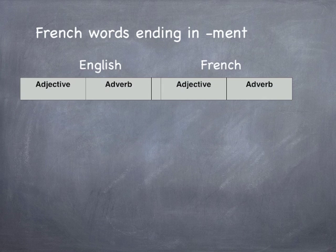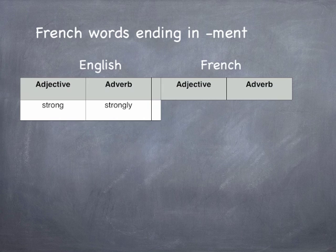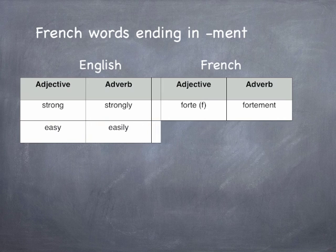Here's a tip about French words ending in M-E-N-T. In English, we often turn an adjective into an adverb by adding the letters L-Y — for example, strong becomes strongly. There's a similar trick in French based on adding M-E-N-T. Usually, you have to take the feminine form of the adjective — in this case, forte — so the French for strongly is fortement. Similarly, easy and easily become in French facile and facilement.